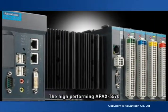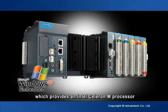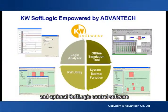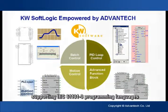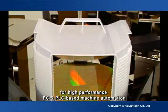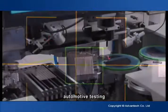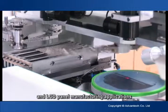The high-performing APAC 5570, which provides an Intel Celeron M processor, Windows XP Embedded, and optional soft logic control software supporting IEC 61131-3 programming languages, is a very good choice for high-performance PC and PLC-based machine automation, automotive testing, semiconductor, and LCD panel manufacturing applications.